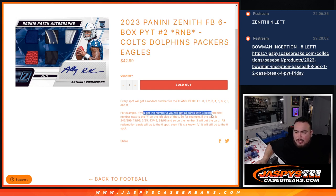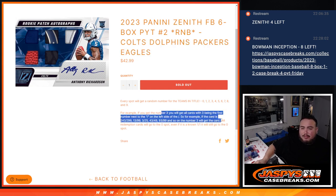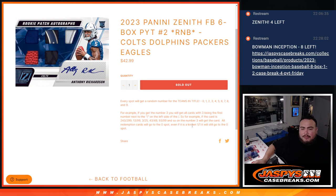There will be some non-numbered base and potentially inserts that are not numbered — remember those will be randomized to customers in this break at the end. If there are relics or autos, we can separate them as well. If anything does pop out for these teams and it's numbered, it's going to go by the serial number. Any and all redemptions for these teams in the title will also go automatically to the spot.